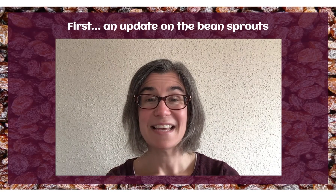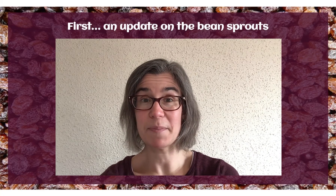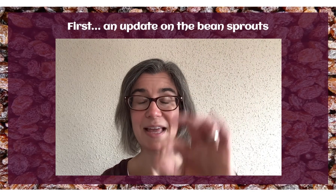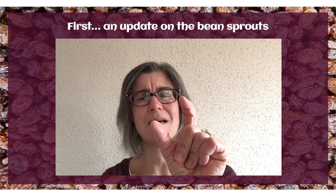Hey, kids, here's our special bean report. You may remember last week we talked about bean sprouts. This was what we started with — a little tiny pinto bean, not very big at all. And after eight days' growth, we saw pinto beans were about this long.